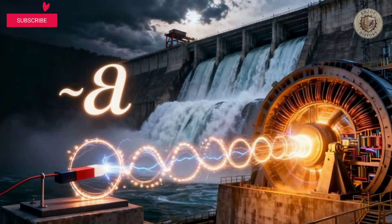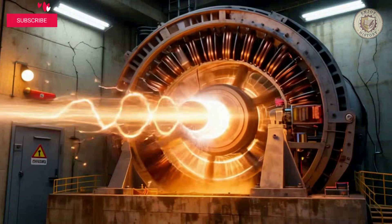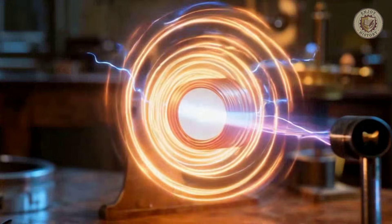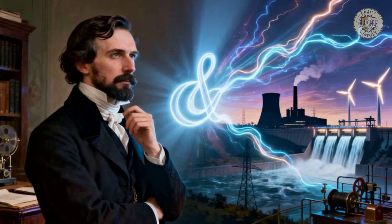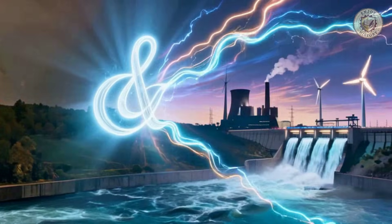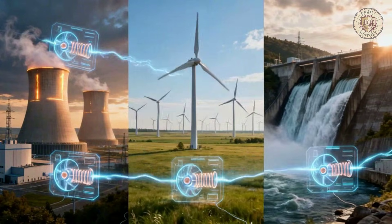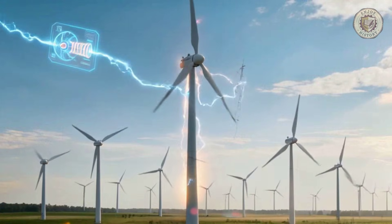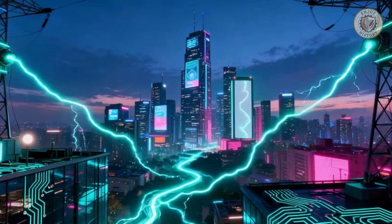Third, Faraday's law of induction — perhaps the most economically important equation in history. Michael Faraday discovered that a changing magnetic field creates an electric field, and Maxwell captured this revolutionary idea in mathematics. This single principle is why we can generate electricity. Every power plant on Earth, from nuclear reactors to wind turbines, works because a turbine spins a magnet inside a coil of wire, creating the current that powers our civilization.